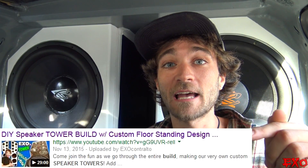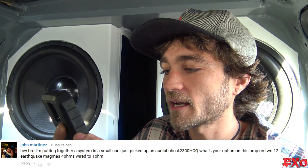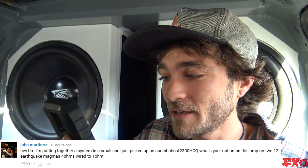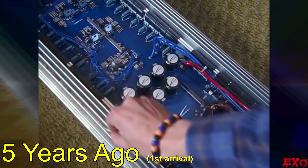Next question from John Martinez — a quick one. He's wondering about putting together a system in a small car and just picked up an AudioBond A2300 HCQ, asking for my opinion on that amp. I'm not going to touch on the Magmas since I've never had those, but I personally have that AudioBond amp in my room right now. It is great — those things are powerhorses and they look badass too.